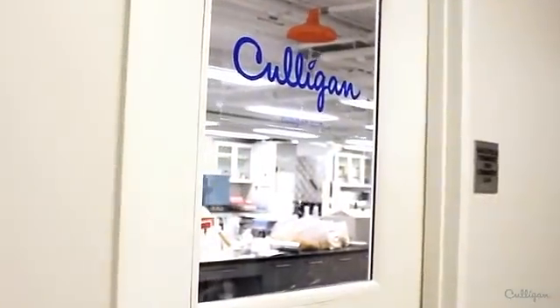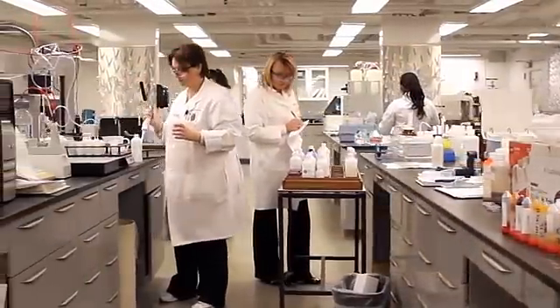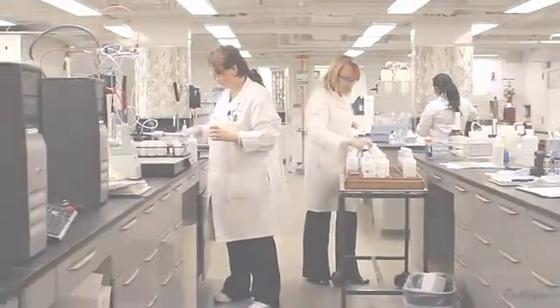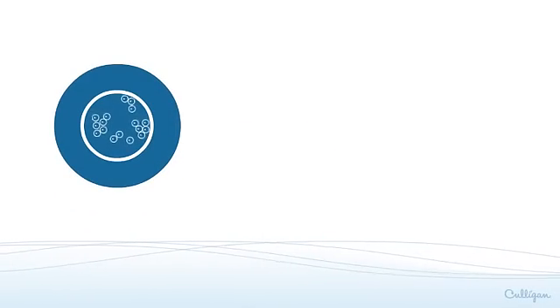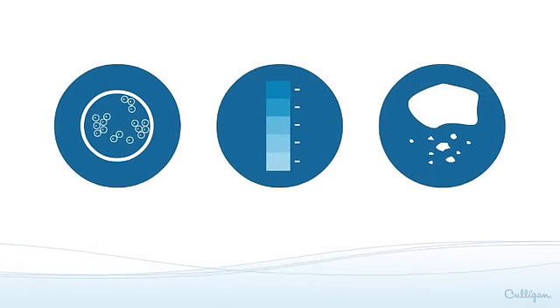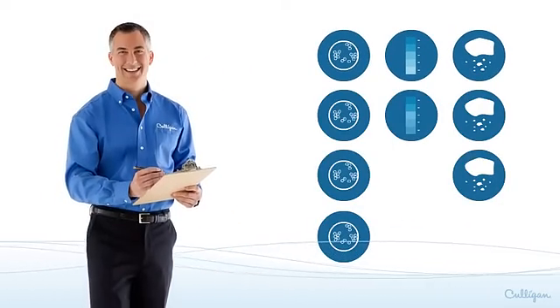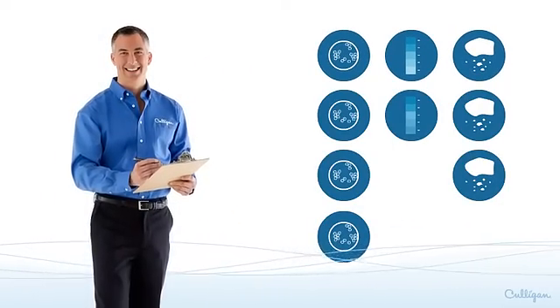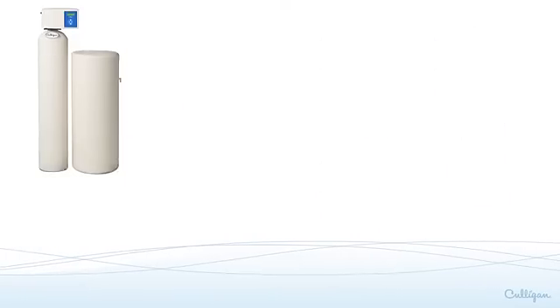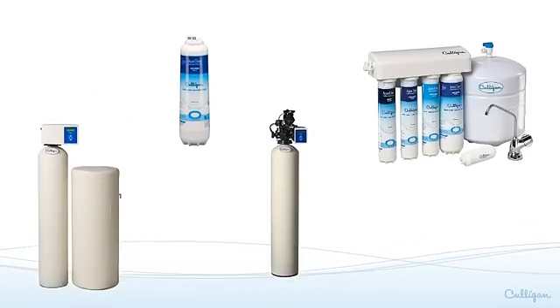For a more comprehensive analysis of all contaminants, water samples can be sent to Culligan's EPA certified lab. There, Culligan's water scientists look for bacteria, pH levels, dissolved solids, and numerous other contaminants. After testing, your Culligan man will let you know when your results are ready and will review them with you, and together you can decide which product will provide the best solution for your problem water.